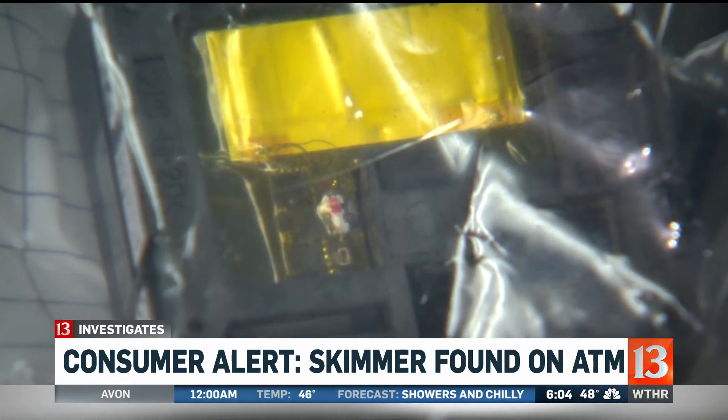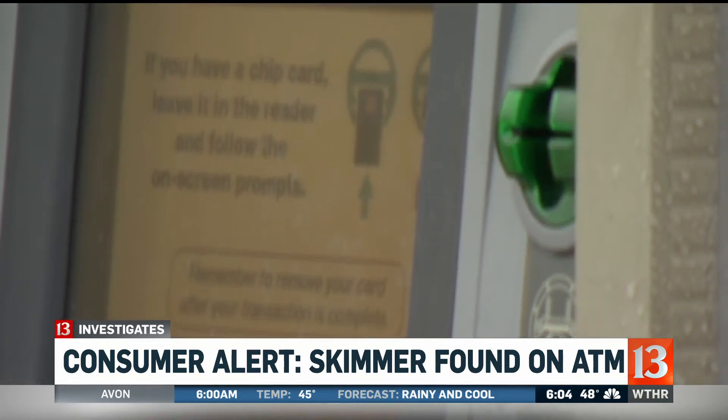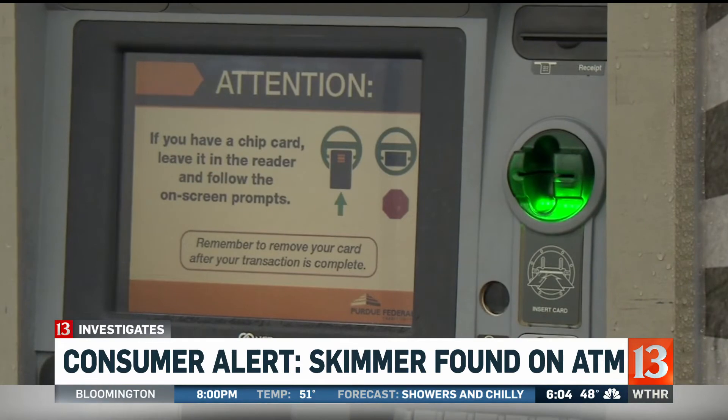As for this internal skimmer — concerning? Very. The best piece of advice? Check your bank account often. They're always one step ahead, and then we catch them and they do something else. And this is a new one, for sure.